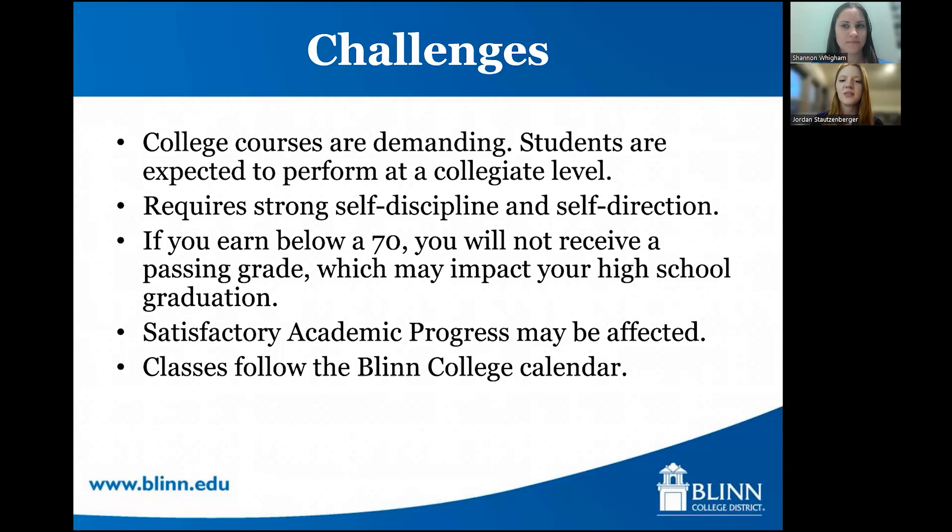If you earn below a 70, you may not receive high school graduation credit for that course, and this is different for each high school — each ISD will have a policy in place for dual credit student grades. Your final dual credit grades also impact your financial aid eligibility when you graduate high school. Every financial aid department looks at satisfactory academic progress, which is your GPA and how successful you were in previous college courses. So even though you are still in high school, the grades you are making are impacting your future financial aid eligibility. Also, classes follow the Blinn College calendar, so if the high school is out but Blinn is not, you may still be required to submit an assignment or attend class.